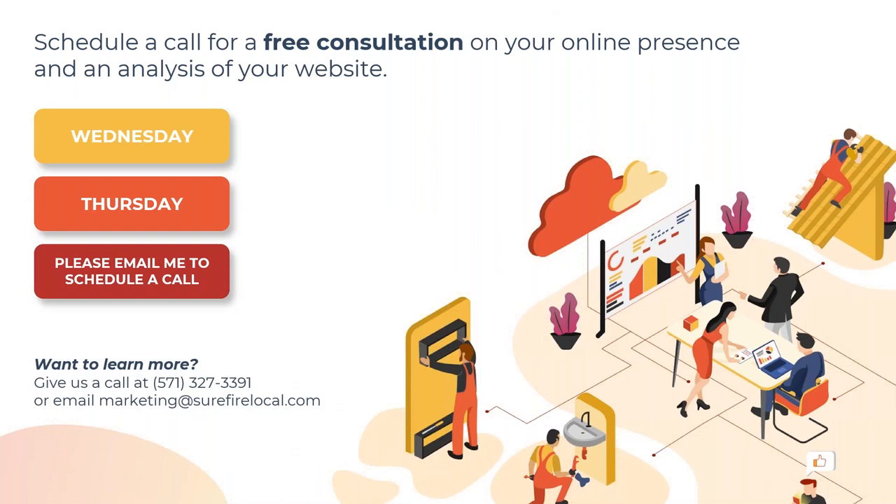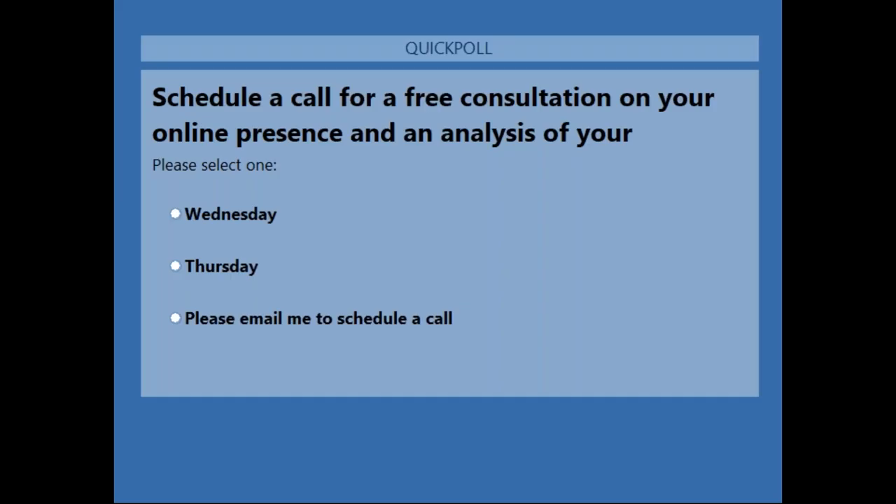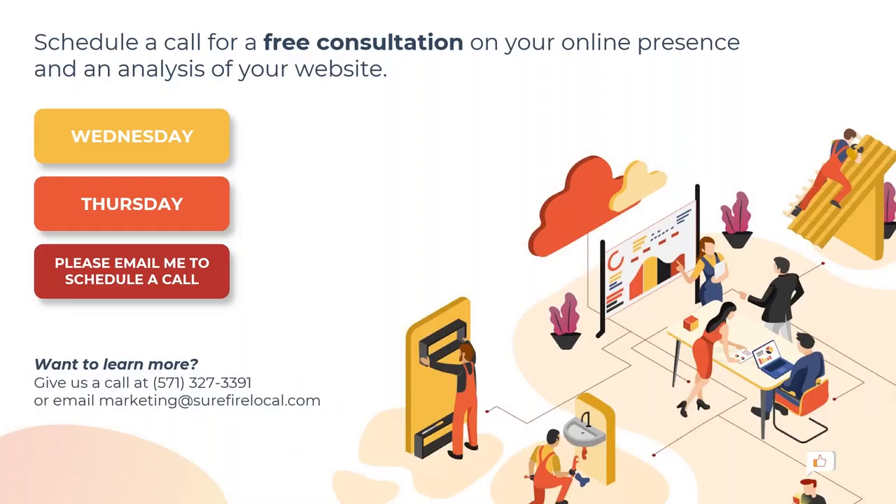We're going to take a quick break here. Steve is launching a poll to see if you'd like a free consultation of your digital marketing and online presence with one of our digital marketing experts on Wednesday or Thursday this week. Select one of the days or email us if neither day works. It's a great opportunity to discover how partnering with a digital marketing company can make a huge improvement in your marketing efforts.